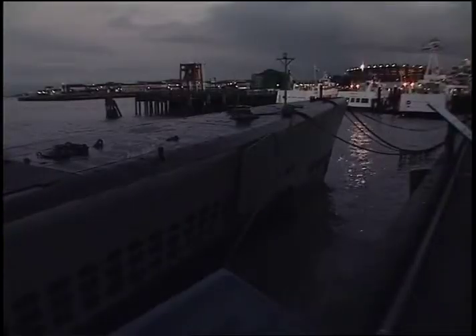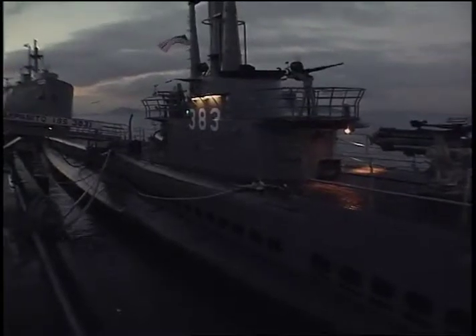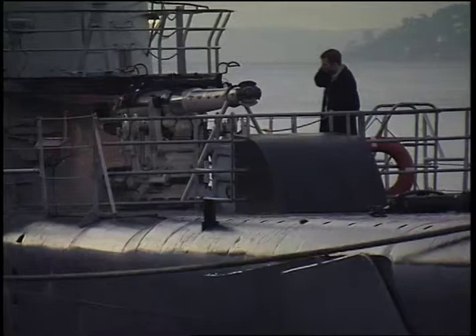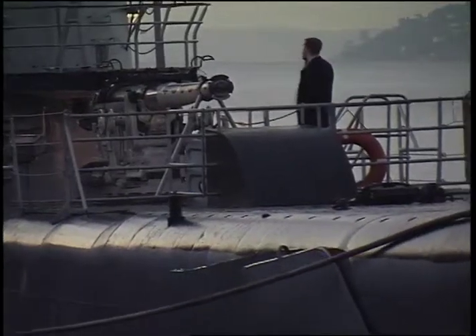The Pampanito was decommissioned in 1945, and after being reclassified as a training ship, was eventually transferred to the National Maritime Museum Association some 30 years later. You can experience the Pampanito through a self-guided audio tour.